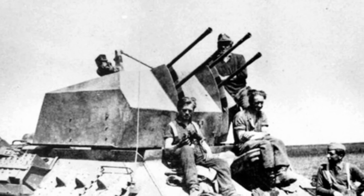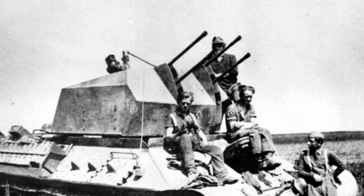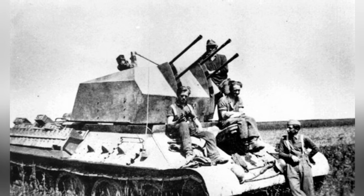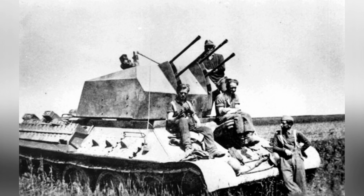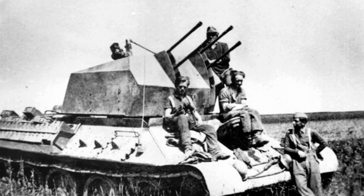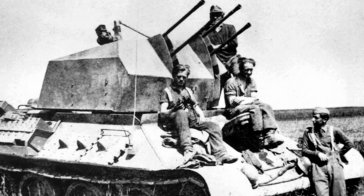The T-34 tank, as one of the tanks with the highest production during World War II, was one of the main forces of armored warfare, both in terms of comprehensive performance and battlefield performance. The large number of T-34 tanks allowed the German army to capture many of them, with a small number being modified by German frontline technicians into self-propelled anti-aircraft guns.